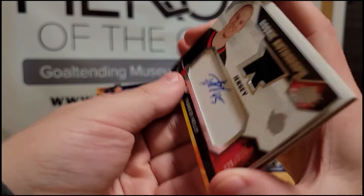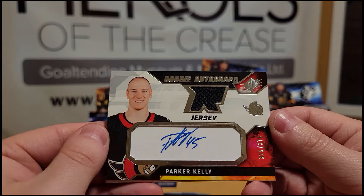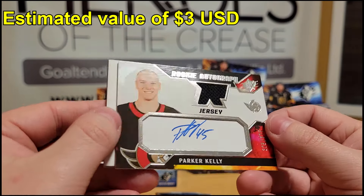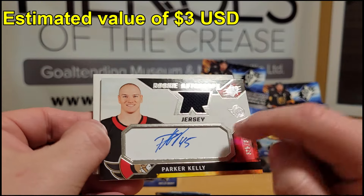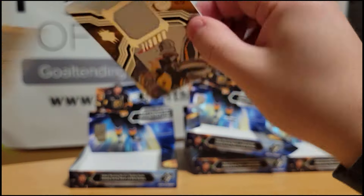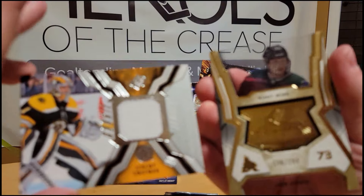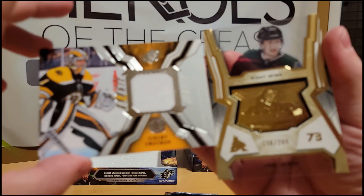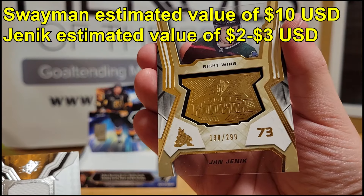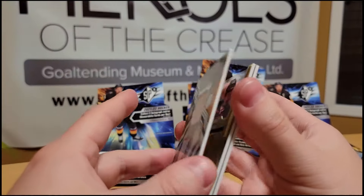We have a Parker Kelly rookie jersey autograph numbered out of 375 — not the greatest, but a good looking design. Then we hit a double-hit pack: a Jeremy Swayman rookie jersey and a Jan Yenik SPX Finite Rookies gold out of 299. So we ended up with two hits in a single pack — I'll take it! Swayman was good.